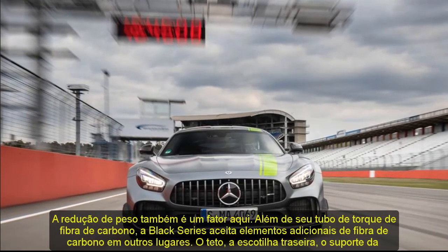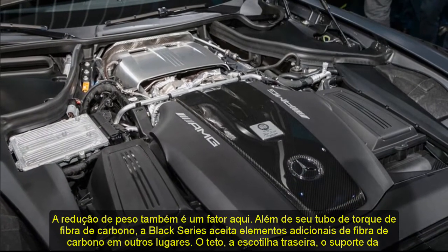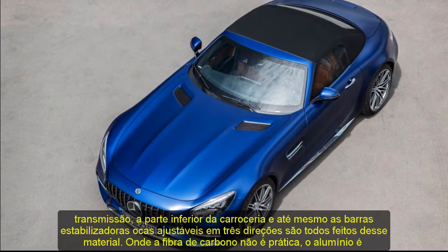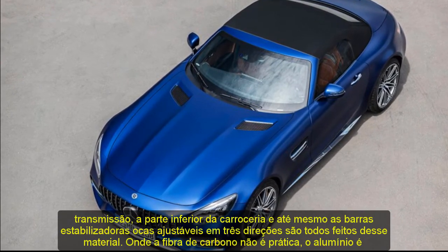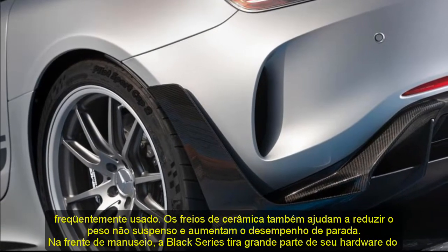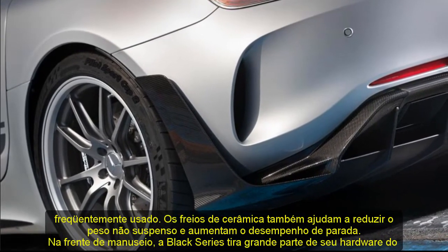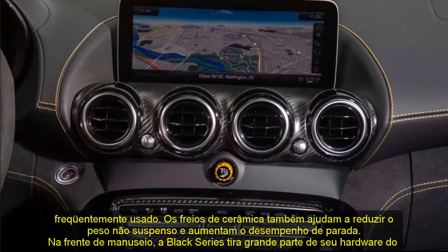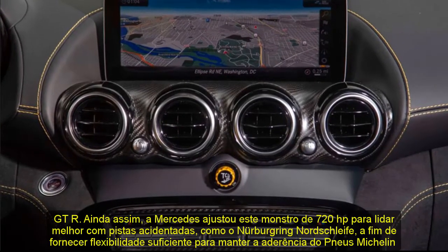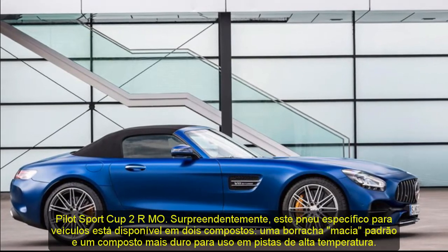Weight reduction is a factor here as well. In addition to its carbon fiber torque tube, the Black Series features additional carbon fiber elsewhere — the roof, the rear hatch, the transmission mount, underbody, and even the three-way adjustable hollow sway bars are all made of the stuff. Where carbon fiber isn't practical, aluminum is often used. Ceramic brakes also help reduce unsprung weight and increase stopping performance. On the handling front, the Black Series cribs much of its hardware from the GT-R. Still, Mercedes tuned this 720 HP monster to better handle bumpy tracks such as the Nürburgring Nordschleife, in order to provide enough suppleness to maintain adhesion.